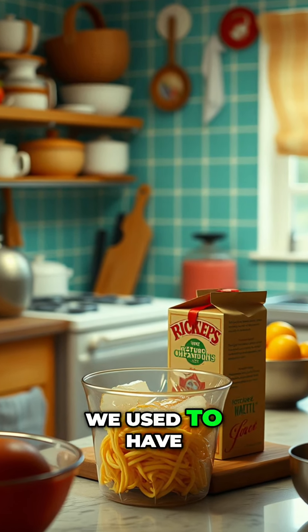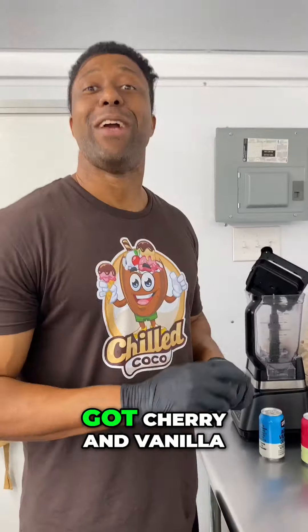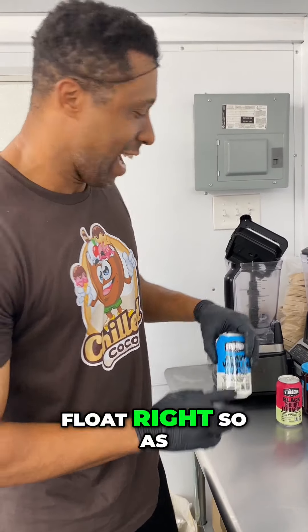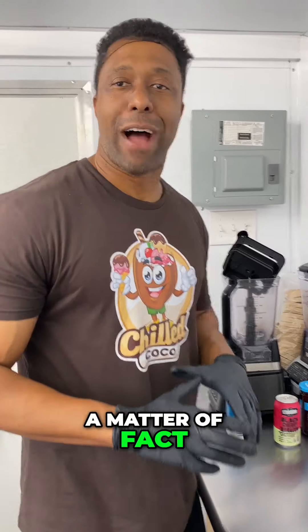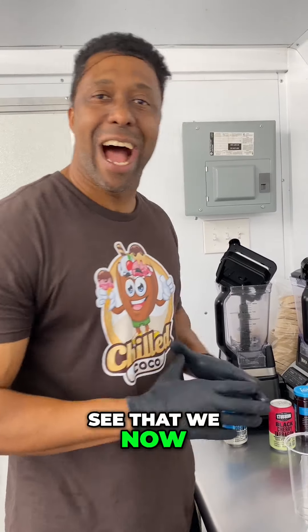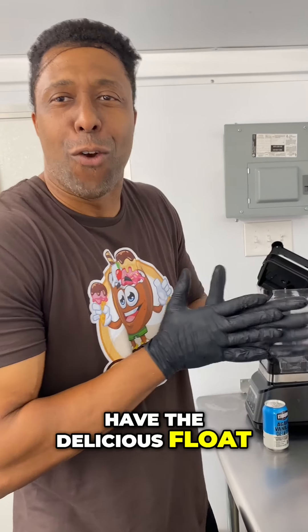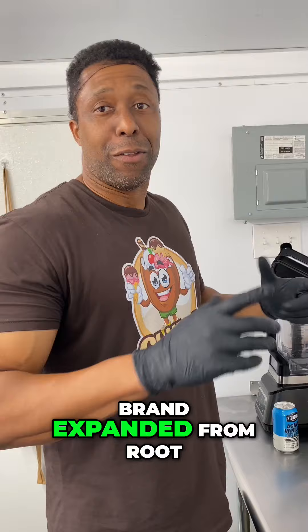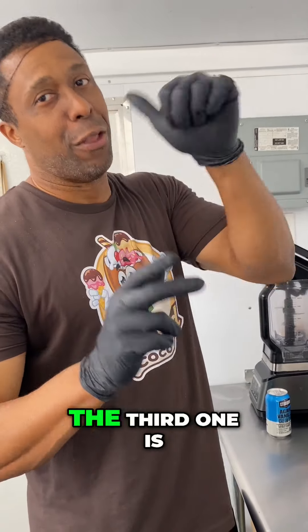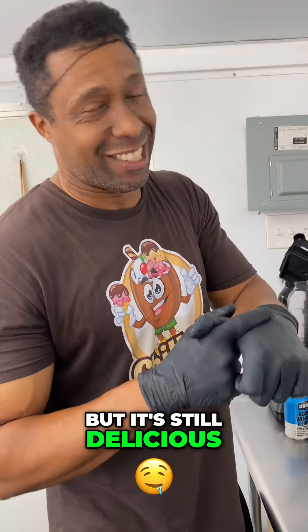You remember we used to have root beer float? Well guess what — now we got cherry and vanilla float. So as a matter of fact I'm gonna actually make one live for y'all so you can see that we now have the delicious float brand expanded from root beer to cherry and vanilla. Two new flavors — well, the third one is already an old flavor but it's still delicious.